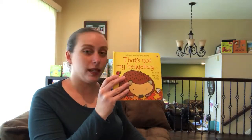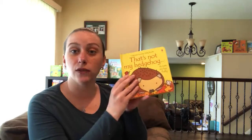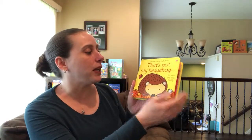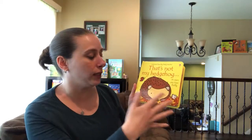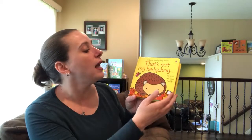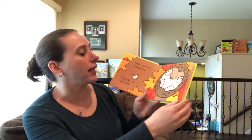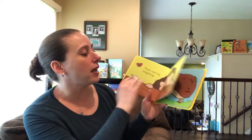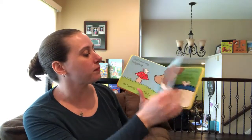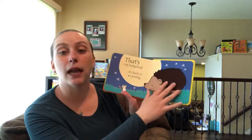This one is That's Not My Hedgehog. The That's Not My books are touchy-feely, and each page says 'that's not my' whatever animal, truck, car, or doll it is, and tells you why. Then you find the white mouse — it's got textures, repetition on each page — and at the end it tells you 'that's my hedgehog, its back is so prickly.'